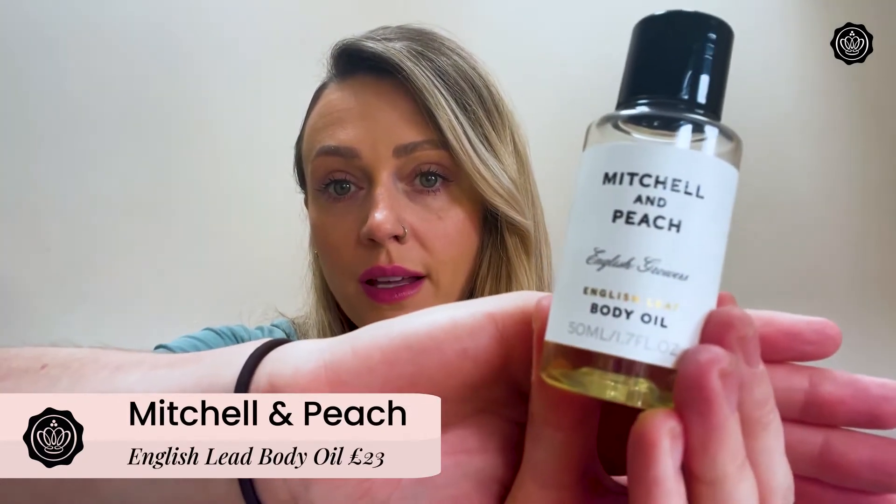Next up, we have the Mitchell and Peach body oil in the scent English Leaf. This retails at £23 and you've got the full size. This was actually my unexpected favourite item in the box because it's so versatile — there are so many things you can do with this one product. Not only does it smell amazing because it contains coriander leaves, basil, mint, and floral oils right from the Mitchell and Peach estate, making it a really luxurious product, but it also contains almond oil and vitamin E, so it's really going to hydrate, nourish, and keep the skin healthy.